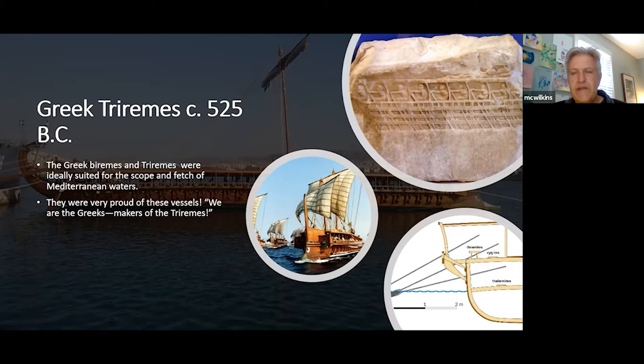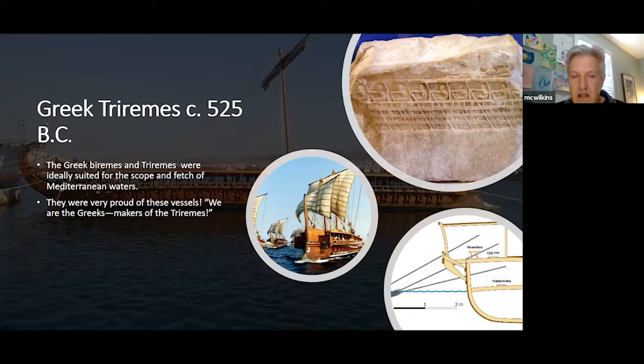The challenge was figuring out how to position the oarsmen — the thranites, zygites, and thalamites on different levels — so that three oars protruding from more or less the same position wouldn't bump into each other. These vessels were labor-intensive to build, but the Greeks were very proud of them. When attacking Persia they would cry out, 'We are the Greeks, makers of the triremes' — that was their proudest boast, not classical architecture or jurisprudence.